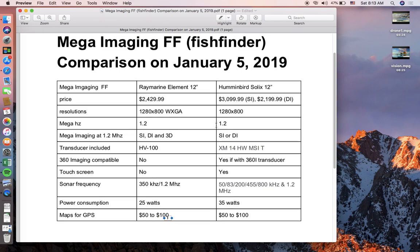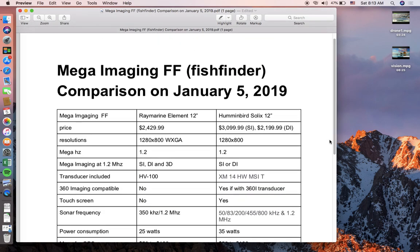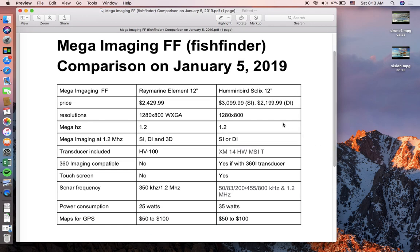That's pretty much the comparison of mega imaging fish finders between the two companies. I lean towards the Raymarine Element, but for those wanting better clarity, Humminbird's mega imaging plus claims about 20% more clarity than the first generation 1.2 MHz Humminbird, so in the megahertz category Humminbird is slightly better. Price-wise, Raymarine is certainly the better choice; resolution is the same.